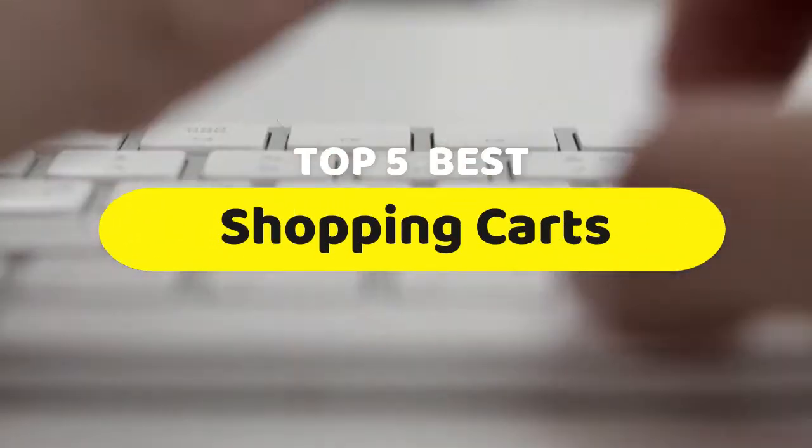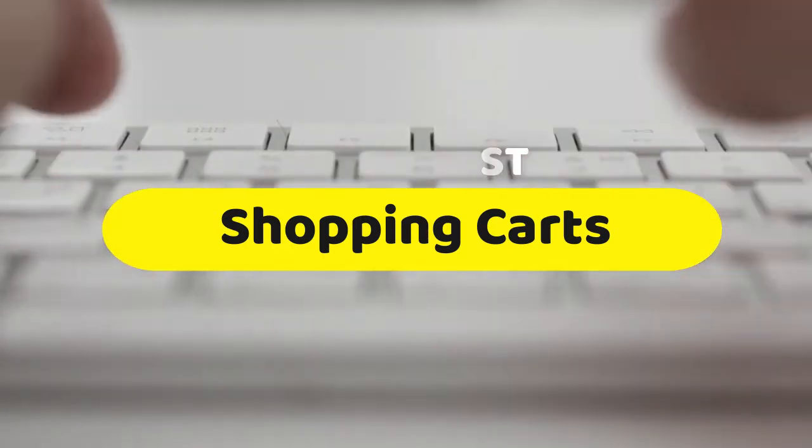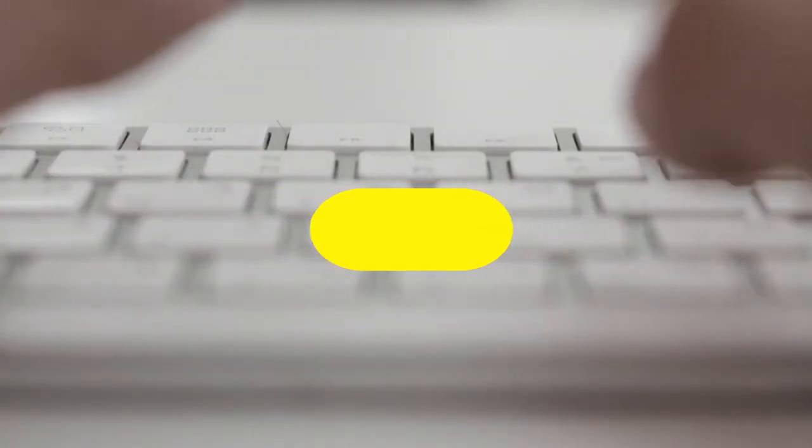Hello guys, today we are going to be checking out the five best shopping carts you can buy right now. I made this list based on my personal opinion, hours of research, and I have listed them based on performance, features, and price.